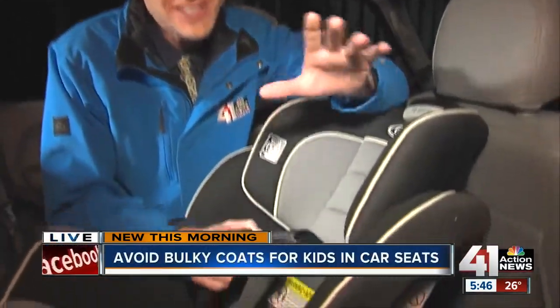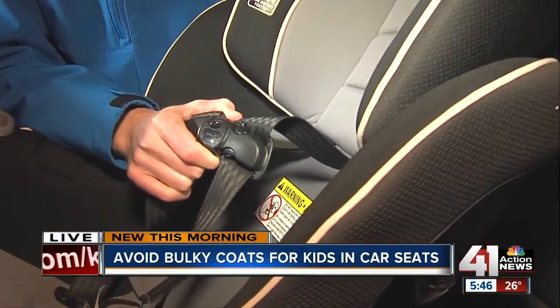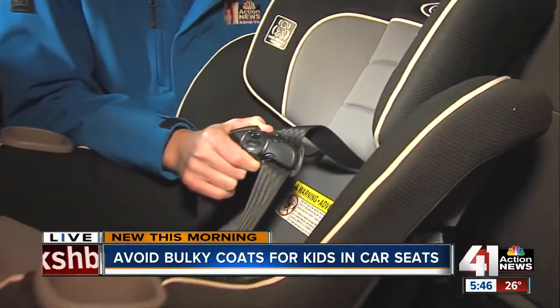41 Action News reporter Charlie Keegan joins us with advice from one local expert about what parents need to hear. Hey Richard, it almost sounds odd, right? Don't put a coat on your child before you strap them into the car seat. But really, this is all about safety, even especially on these cold days. Now, I don't have a child here with me to demonstrate, but I have some video we can show you exactly what we're talking about.